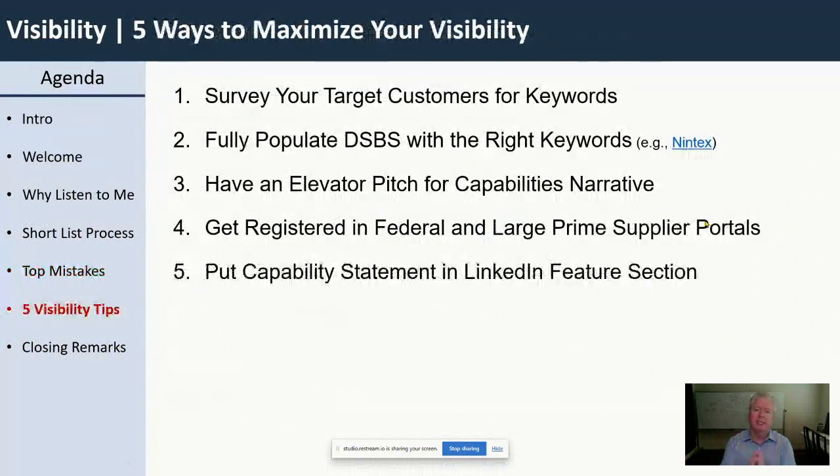First tip to maximize your visibility: go talk to your buyer. If I'm working with DHS or the Navy, I'd pick up the phone and say, 'Can I get five minutes of your time? When you're doing a search for something like SharePoint, what keywords do you search for? How do you do your search?' The second thing: if you have customers already paying you, reach out and ask them: 'If you're going to do market research on our re-compete, what keywords are you using, what's the process?' When you learn that, you can go back and make sure those keywords are in your DSBS profile.